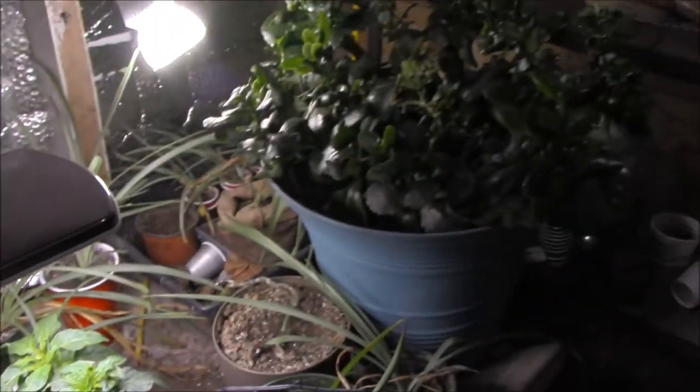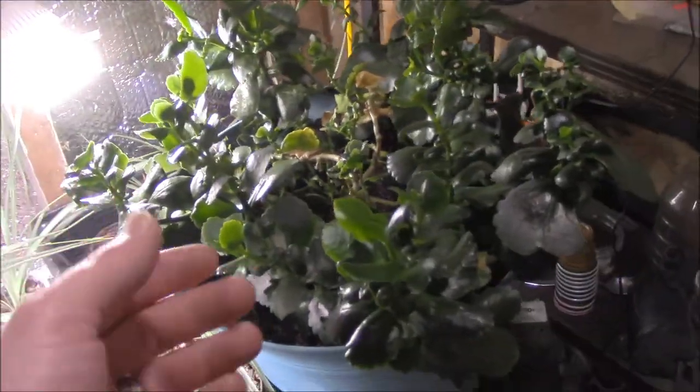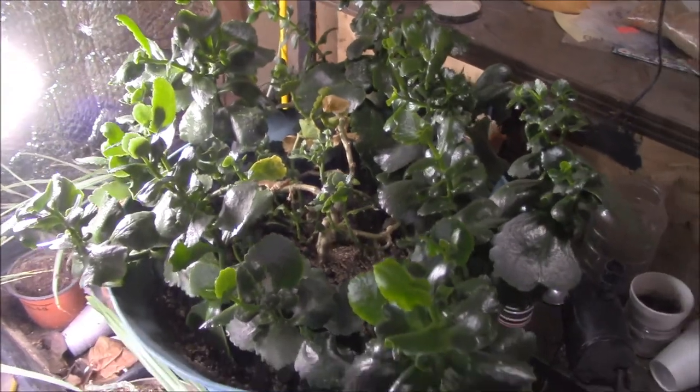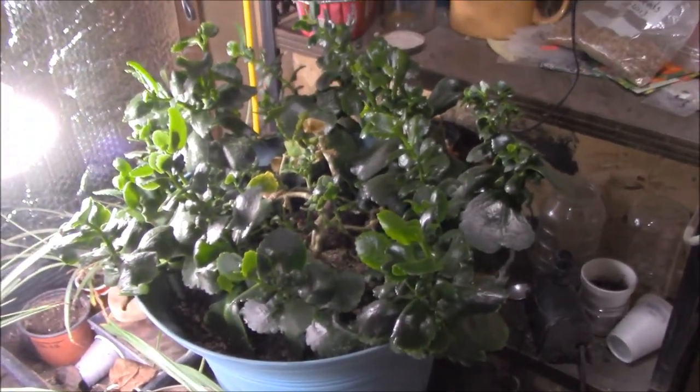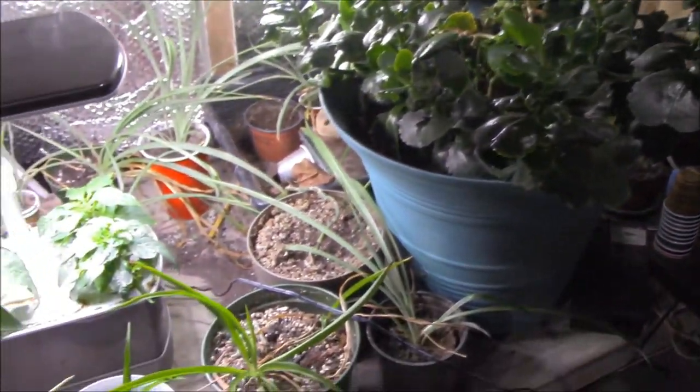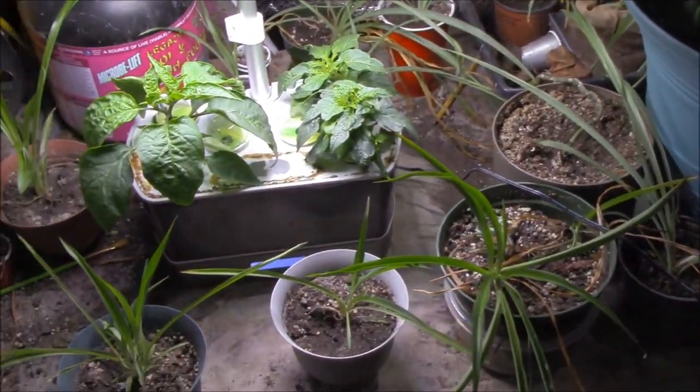Looking over here at the pile of kalanchoes on the Darwin table — that's quite a heaping pile of kalanchoes. It's surviving. It's about the best that can be said for it. So yeah, more changes to come down here apparently.